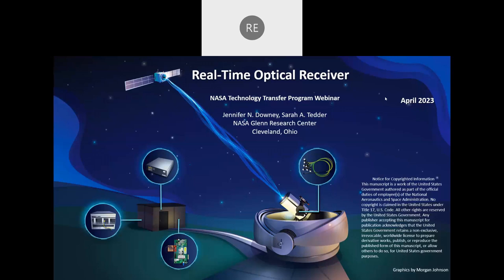Following their presentation, I will be giving a short presentation on how NASA licenses technology to outside organizations. Your microphones will be muted throughout this presentation, so if you have any questions, please type them into the chat box in the lower right corner of your screen, and we will answer them during the Q&A session at the end. And now our presenters will describe their work on NASA's Real-Time Optical Receiver Project.